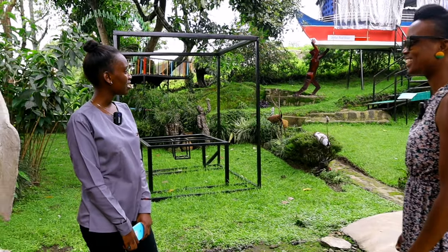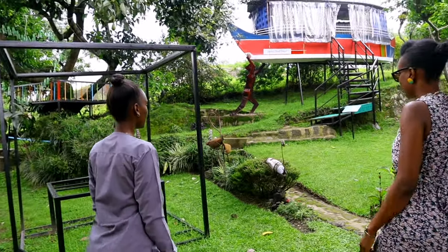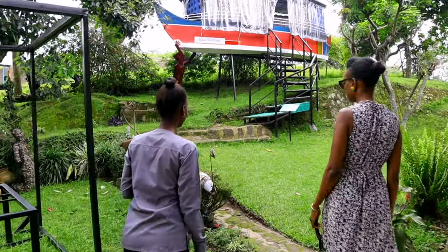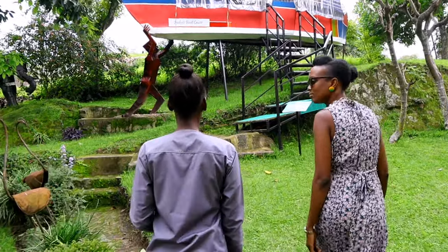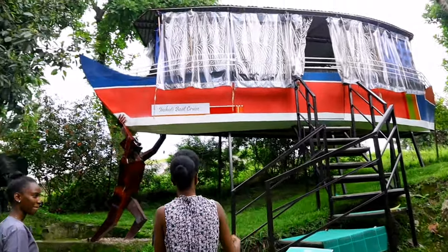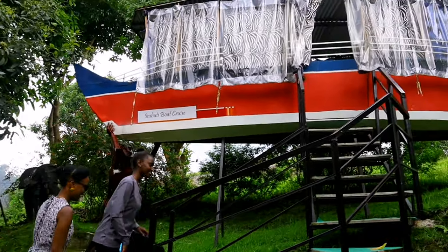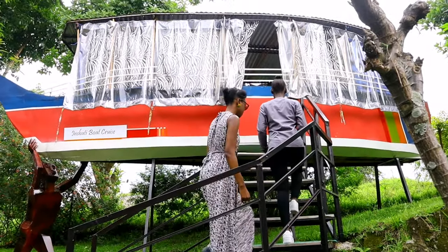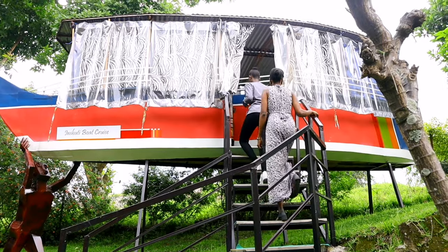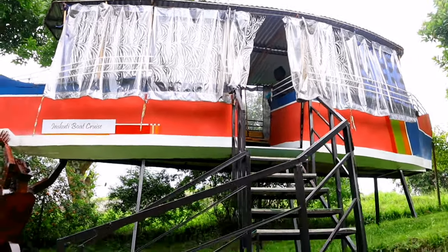I'm going to show you the boat I was talking about. It was made by Kalonji Godfrey, the owner of the center. I'm going to show you what's inside and explain some things. I love the boat — this concept, with stairs going up into the boat! Let's go in. This is nice and very, very comfortable.